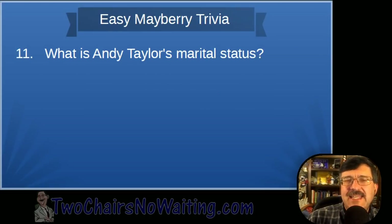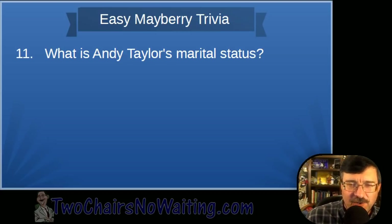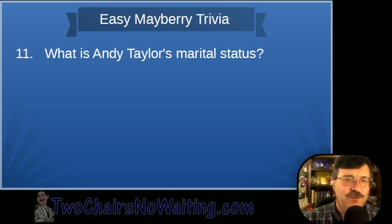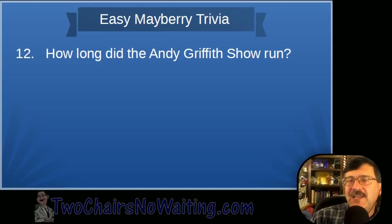Question eleven: What is Andy Taylor's marital status? Andy was a widower — his wife passed away shortly after Opie was born, and then Rose and eventually Aunt Bee came to stay with him.